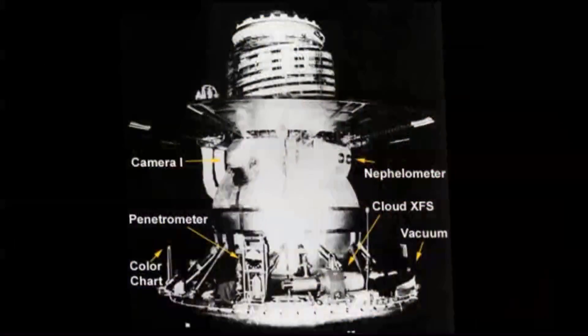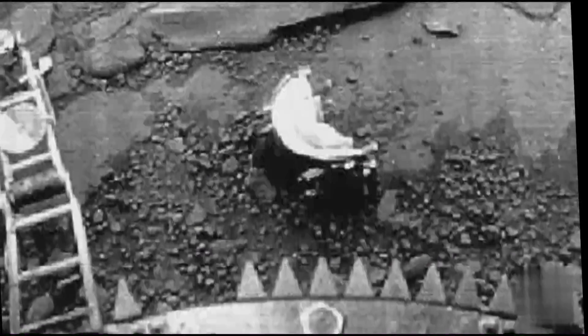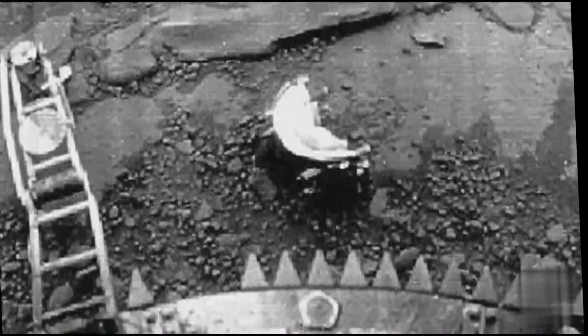The lander had cameras to take pictures of the ground and spring-loaded arms to measure the compressibility of the soil. The quartz camera windows were covered by lens caps which popped off after descent.